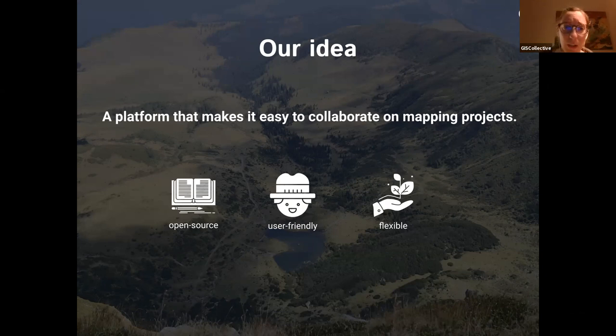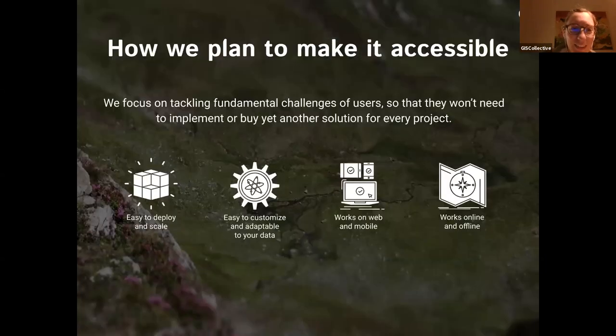A core part of our approach is to grow the platform together with the people who use it so that it truly fits their needs. We've been collaborating very closely with GreenMap. In order to be open and accessible, we need to focus on aspects that enable as many people as possible to make use of the platform.